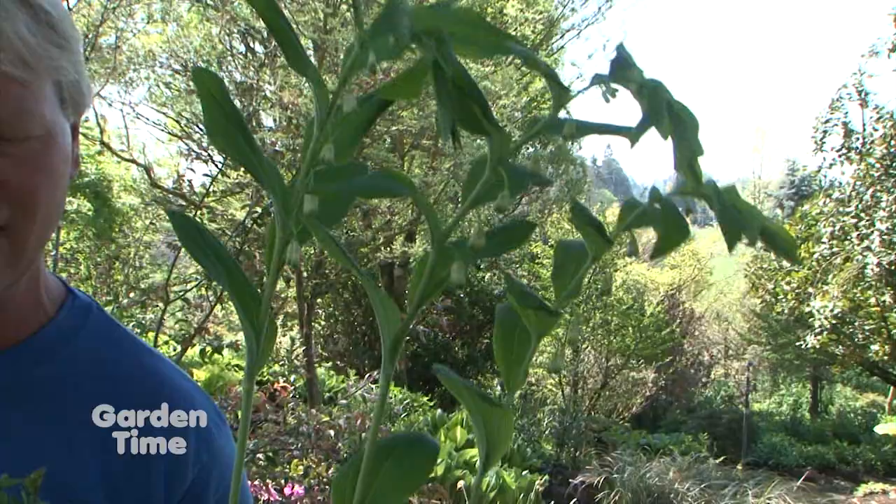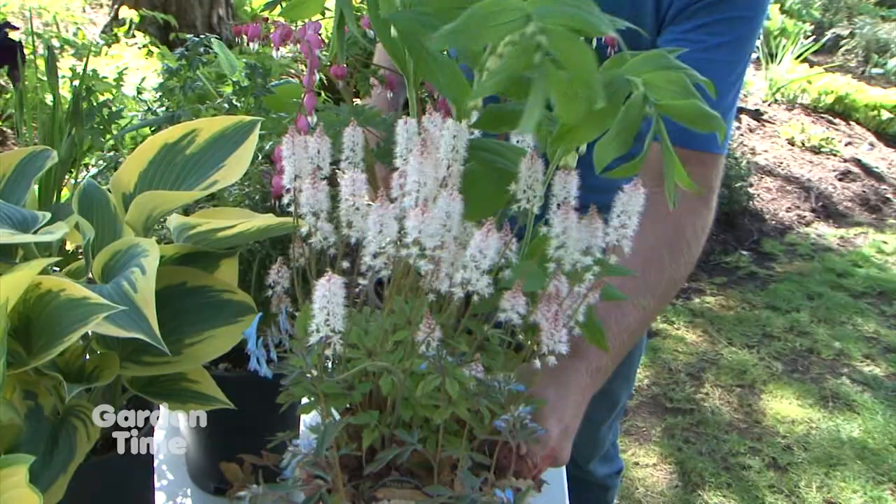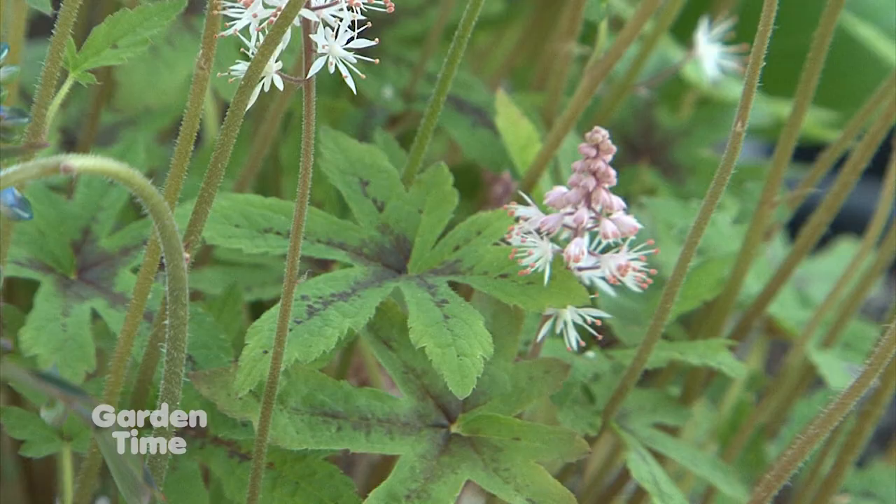What do you have here that's blooming so prolifically? This is Triorella — Spring Symphony. They're lightly fragrant, so nice. This time of year in spring, they're just such super performers. They just need some well-drained soil — a pretty easy plant to grow in the garden. Nearly full shade to partial shade. Works great.